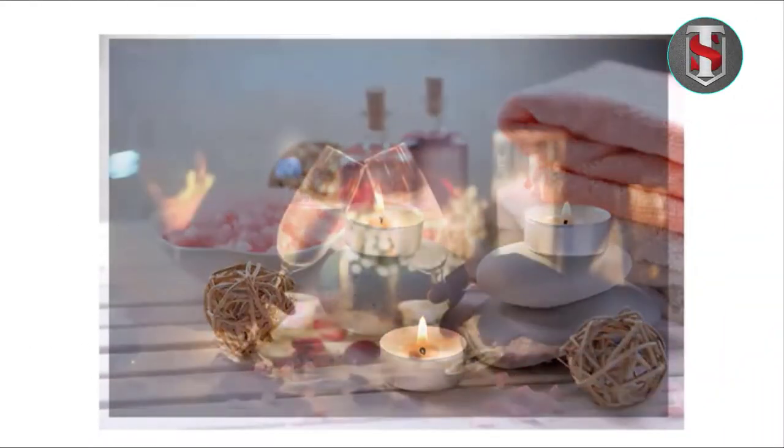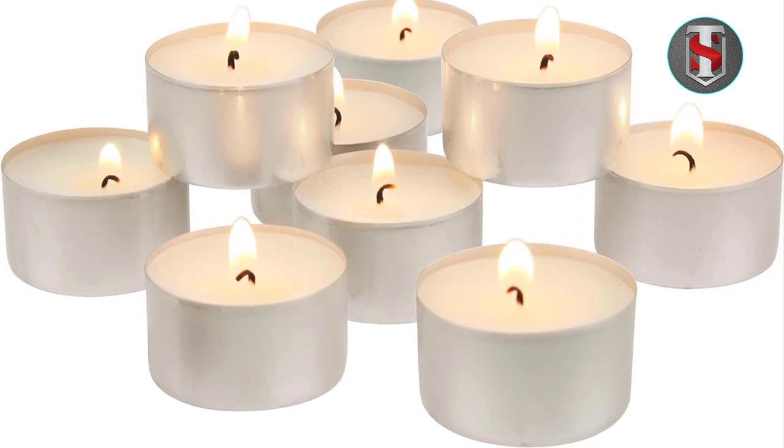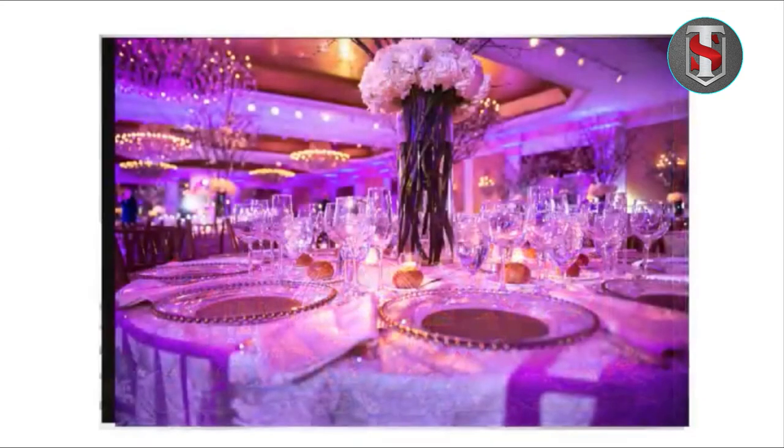Stonebrier long-burning tea light candles are a popular choice for individuals seeking candles with extended burn times and versatile usability. These tea light candles come in a bulk pack of 200, offering convenience and value for various occasions and settings.